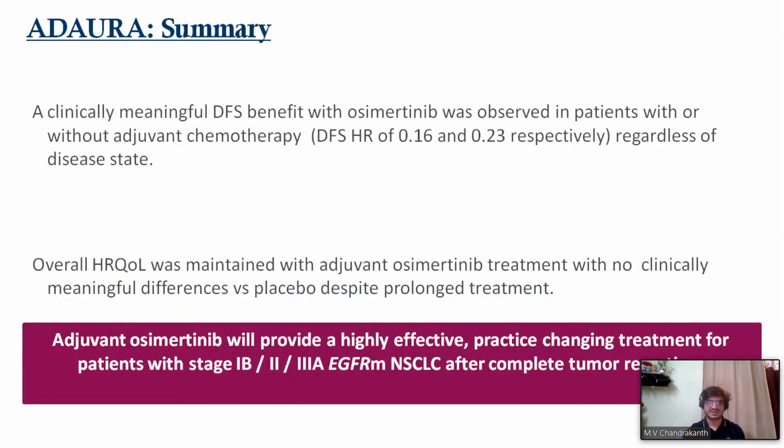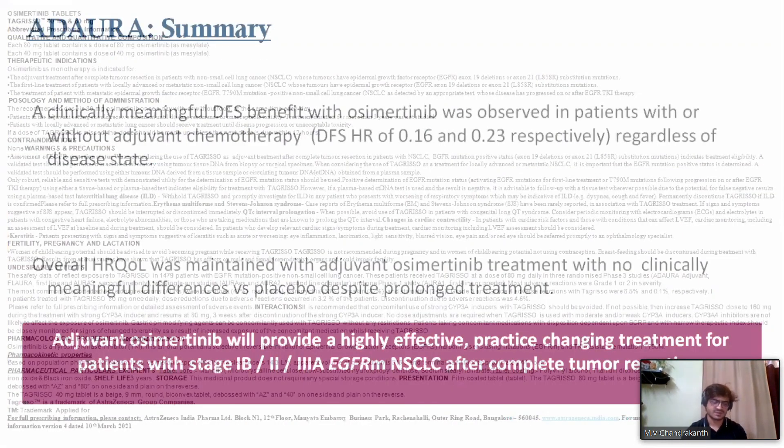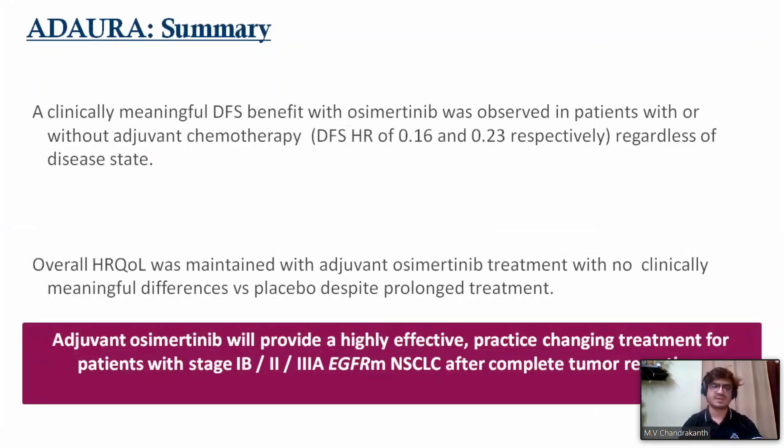Adjuvant osimertinib improved disease-free survival with a well-maintained safety profile, providing a highly effective treatment for patients with stage 1B to 3A completely resected EGFR mutant lung cancer. In conclusion, both the ADAURA study and the LAURA study showed significant benefit with osimertinib from stage 1B through 3A and in advanced lung cancer. Osimertinib continues to be the standard of care and preferred option as per NCCN guidelines.